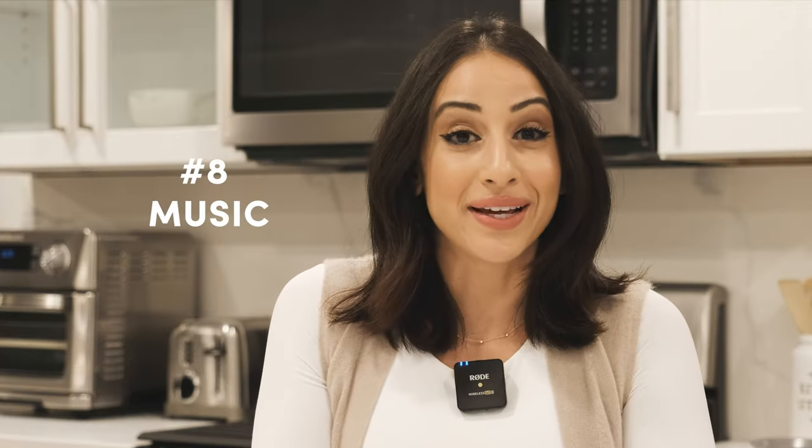Number eight: music. Studies show that the type of music can significantly impact your spending habits. According to research, slow music can have you staying in the grocery store for longer and spending more money, while grocery stores that play classical music will have you purchasing more expensive items.